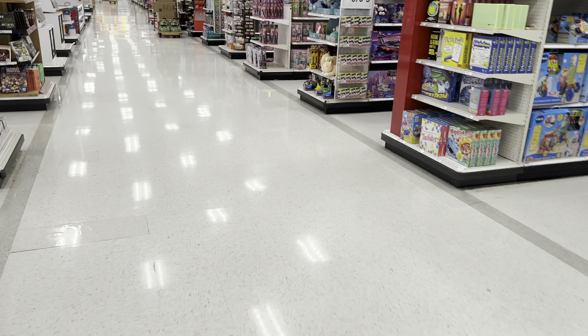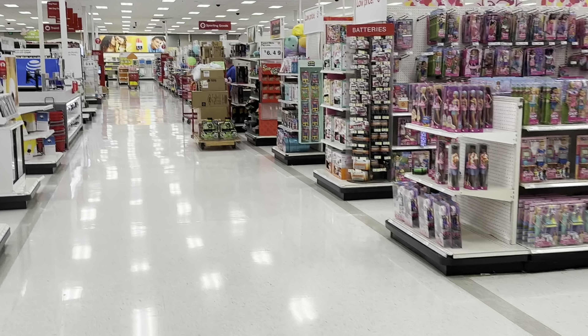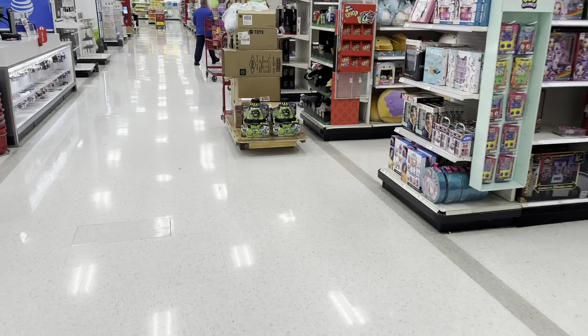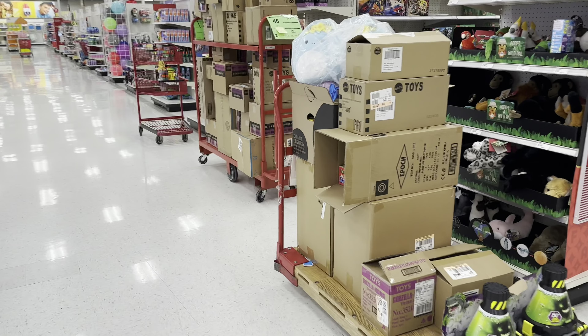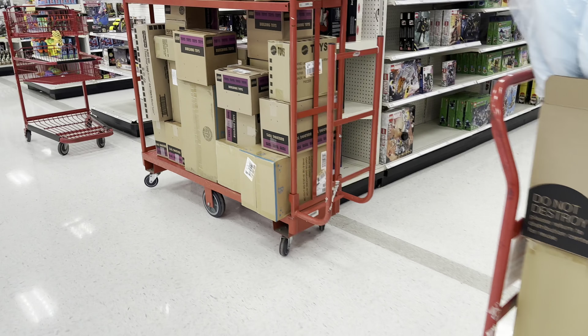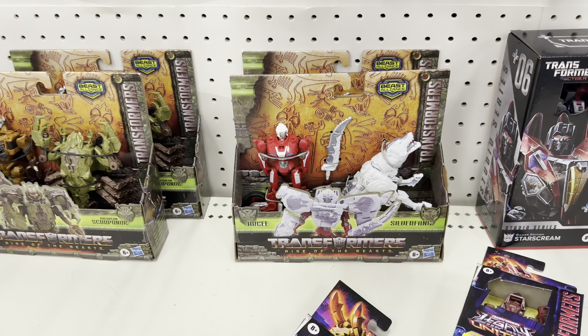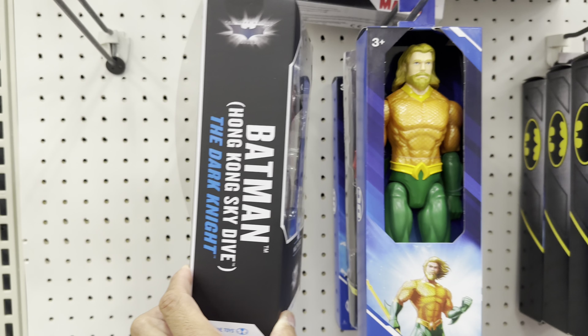Hopefully we can find something good here. There's a cart with boxes but just by glancing at them I don't see anything. Not sure if this is new from the Core Class Ironhide — let's put them back on the pegs. Multiverse-wise, here's Bruce Wayne from the Dark Knight Hong Kong Skydive, and there's a two-pack.